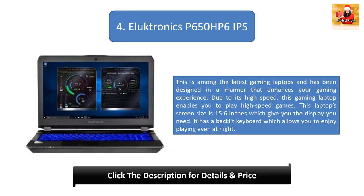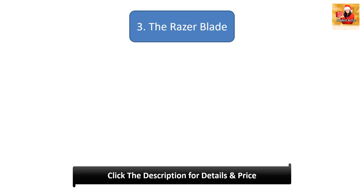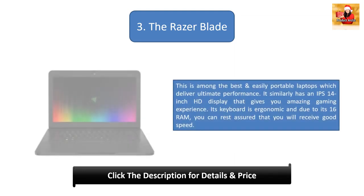Number 4: Eluktronics P650HP6 IPS. This is among the latest gaming laptops and has been designed to enhance your gaming experience. Due to its high speed, it enables you to play high speed games. Its screen size is 15.6 inches and it has a backlit keyboard which allows you to enjoy playing even at night.